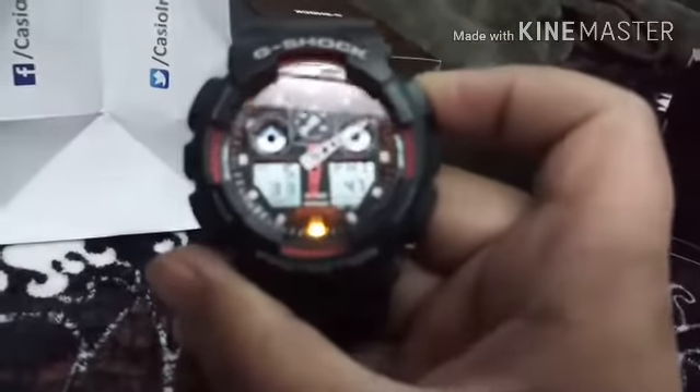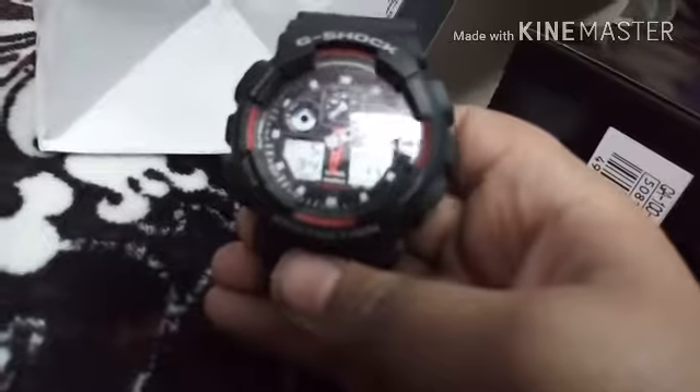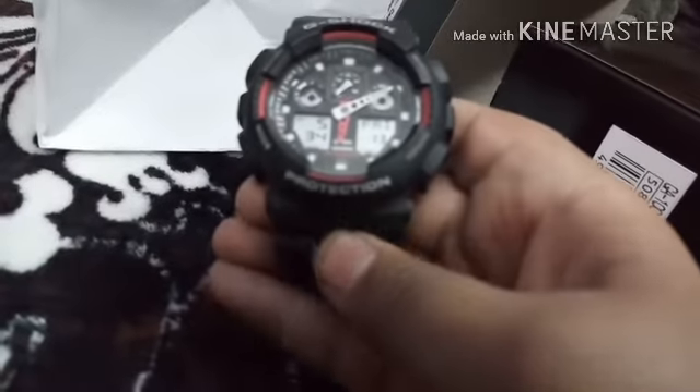It ensures that it is original. This is a very good design - my watch is original. This is the light, it also glows in the dark. Please check it. Nice watch - you can see this, it is shock resistant.